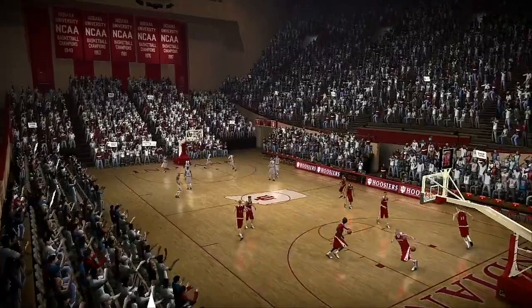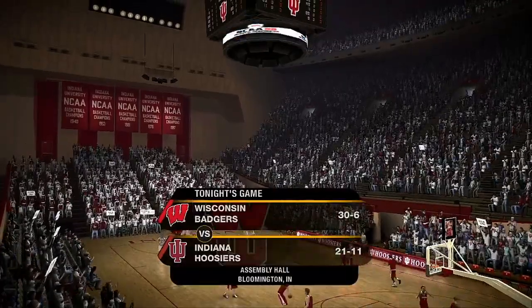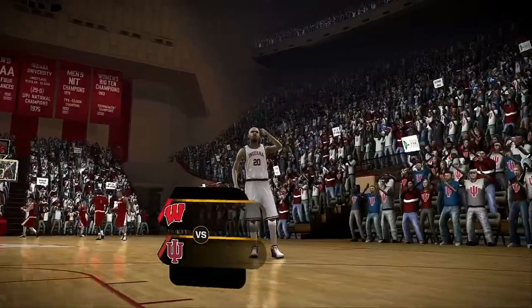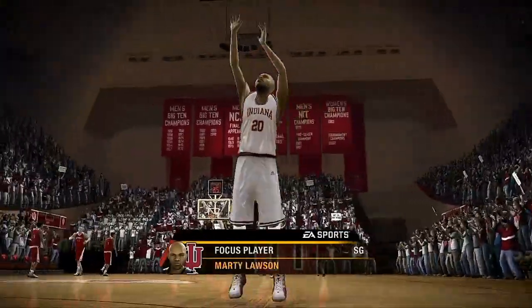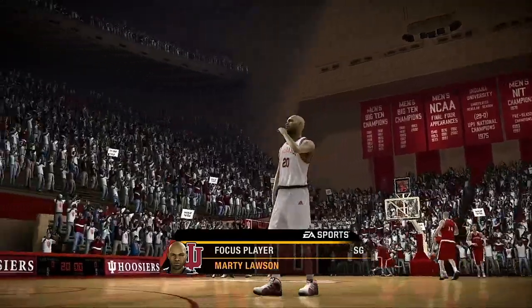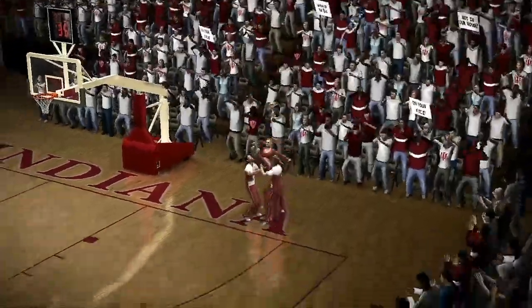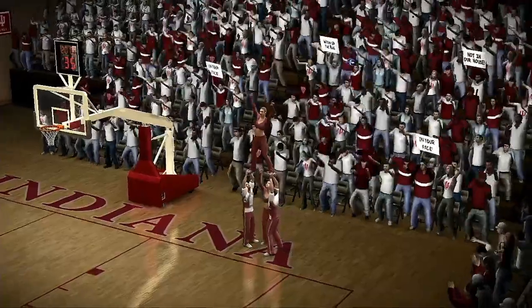Hello, basketball fans. Great matchup for you tonight between the Wisconsin Badgers and the Indiana Hoosiers. Number 20 is a primetime player who's going to be depended on for a big game in tonight's contest. This youngster is an offensive machine. He's got a nice jumper and isn't afraid to go hard to the rock. The Hoosiers will see that their offense goes through him tonight.